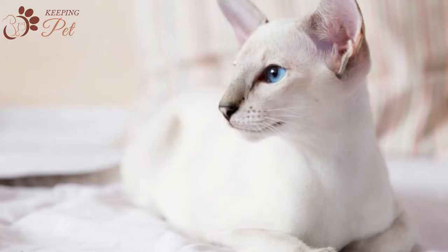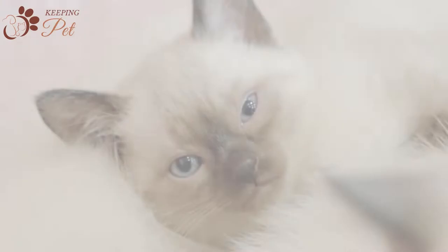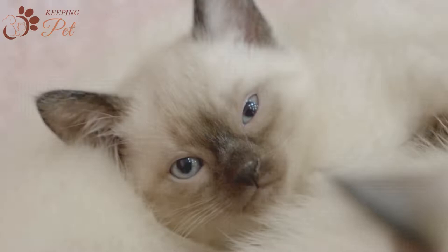Blue Point Siamese kittens are some of the cutest cats around, melting the hearts of many — even non-cat people. But make no mistake: these adorable, cute-looking kittens are highly energetic and can make a huge mess if they do not get the environment they are looking for.